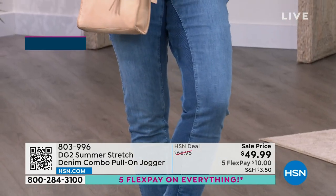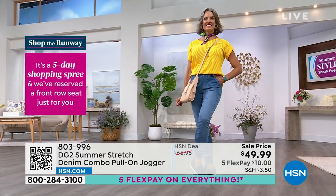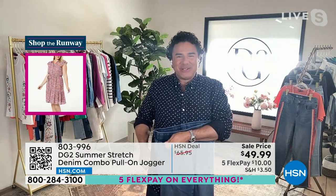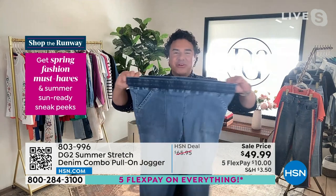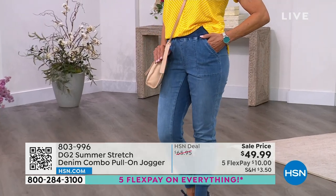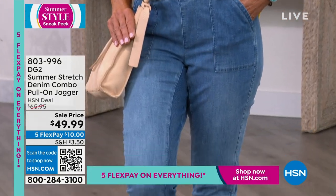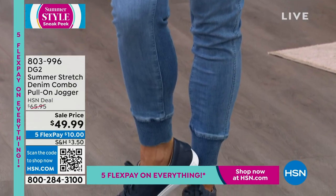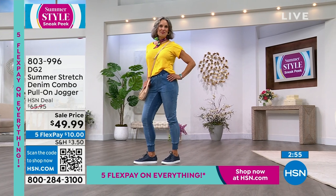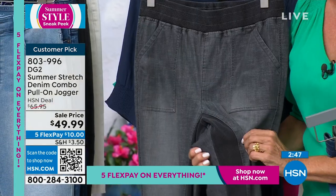Diane Gilman will not let us sell a big baggy sloppy sweatpant on HSN — she hates them. She wants you to look great and feminine, so she calls this the sexy jogger. You can wear it all the way down or pull up the leg and wear it with sneakers. Incredibly comfortable with stretch at the waistband, utility pockets in front, and welt pockets in the back. Brand new and on sale with five-star reviews. Less than 500 — maybe 400 — of each choice. Two choices: midtone and gray.